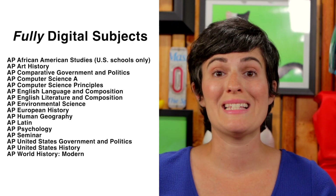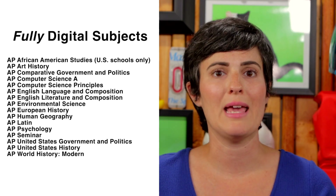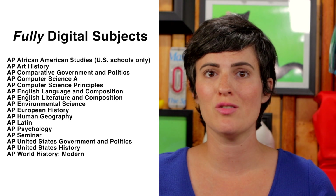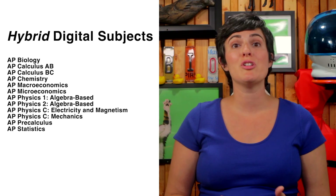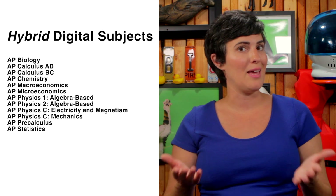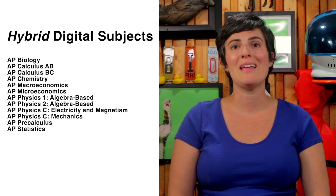The AP subjects impacted by the digital transition include major courses like AP World History, AP U.S. History, AP Computer Science, and AP Environmental Science. Hybrid digital exams include subjects like AP Biology, AP Chemistry, AP Calculus AB, and AP Physics. It's crucial to know what type of exam format your AP subject will follow, so you can practice correctly and come prepared on test day.